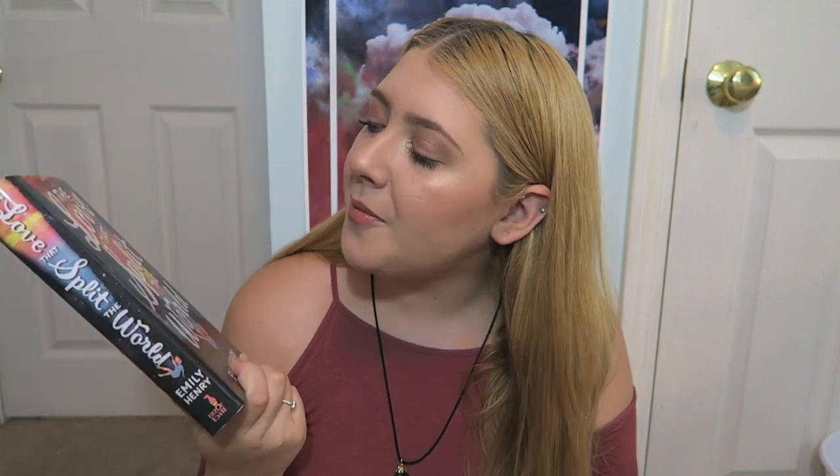Next book is The Love That Split the World by Emily Henry. I always see this book in Barnes & Noble but never grabbed it until I saw it on Book Outlet for super cheap. It sounds like a love story but there's some other shenanigans going on where the two main characters start to see things differently than they actually appear. I'm not really sure what genre I'd class this in, but I'm excited to read it nonetheless.